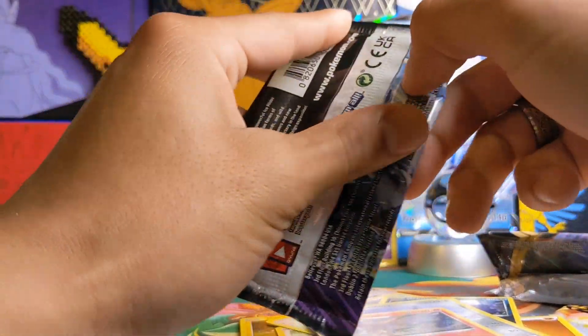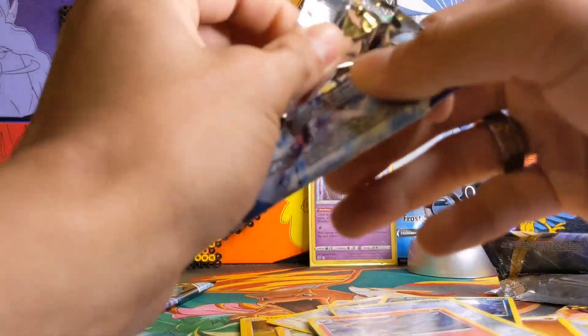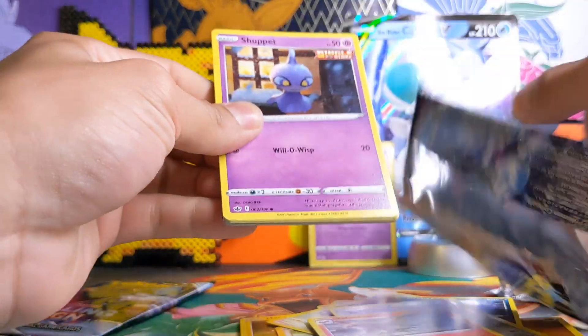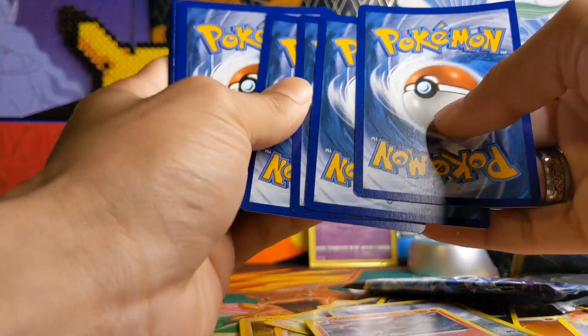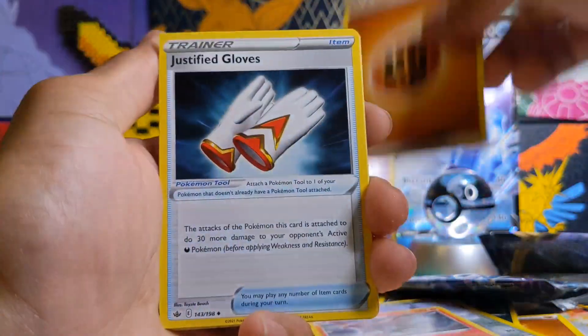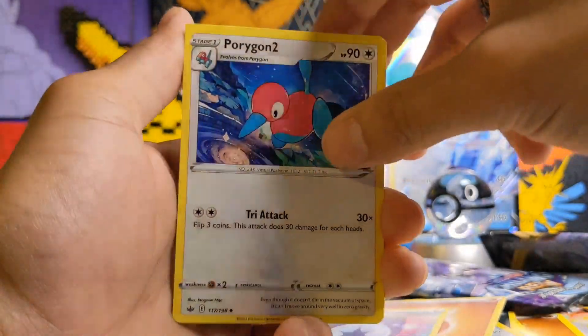Here we have a Chilling Rain pack. Hopefully we can get a full art card or something. From these V-Boxes they're only $20 MSRP so I personally don't expect too much from them. I get them mostly for the promotional card that you can't get from packs. Let's guess this as a water energy. Nope. I was not expecting to get these.